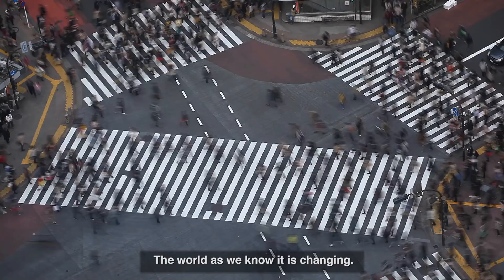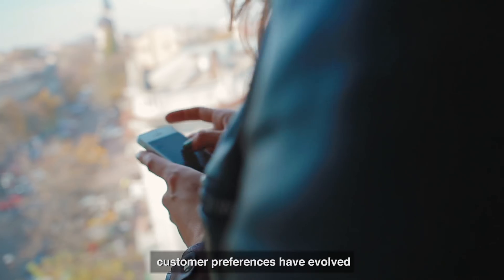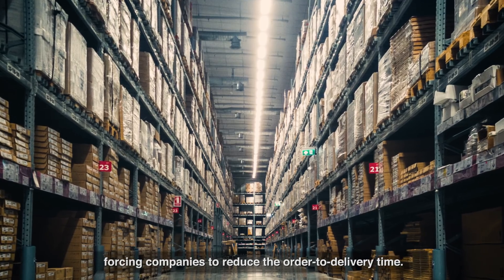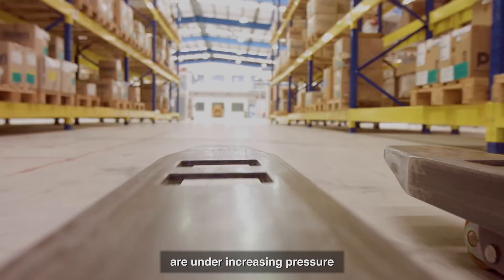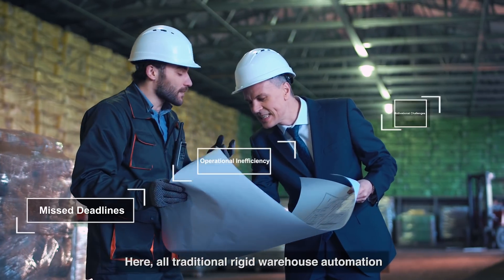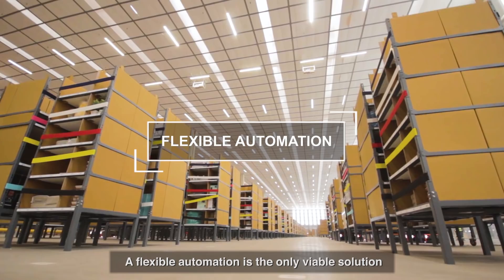The world as we know it is changing, with various online and offline channels of sales and services like same-day delivery or store pickups. Customer preferences have evolved, forcing companies to reduce the order-to-delivery time. The sheer volume and mix of orders means that warehouses across the world are under increasing pressure to deliver in the shortest possible time. Here, all traditional rigid warehouse automation fails to meet business needs — flexible automation is the only viable solution for warehouses to gain a competitive advantage.